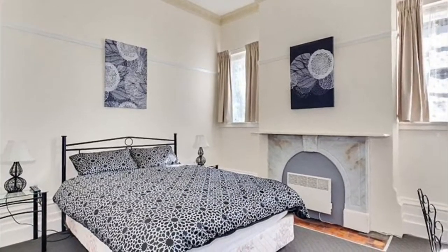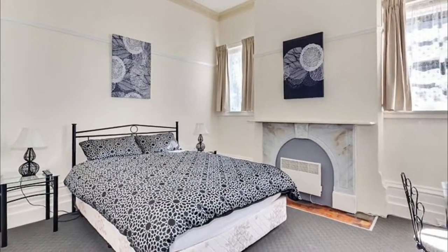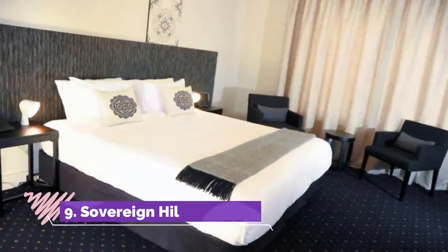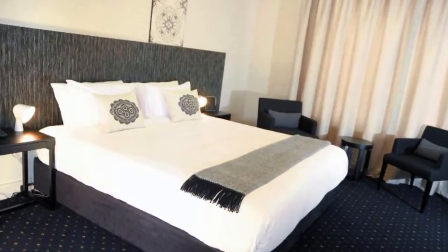Number eight: Ballarat Central Bed and Breakfast. Ballarat Central Bed and Breakfast is a cozy and affordable option that puts you within walking distance of all the city center has to offer, with friendly hosts who are happy to share local information.